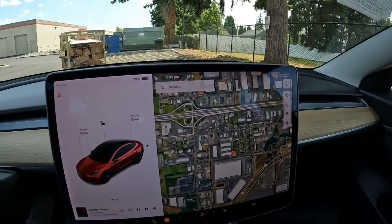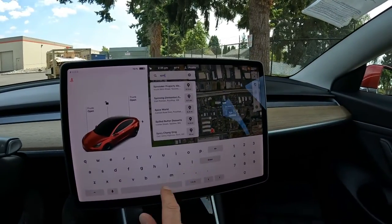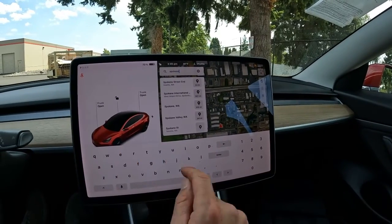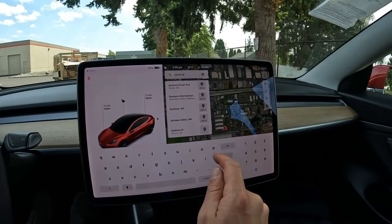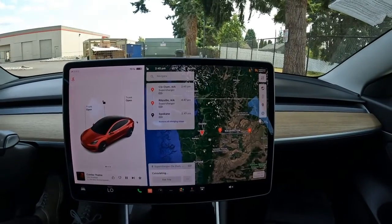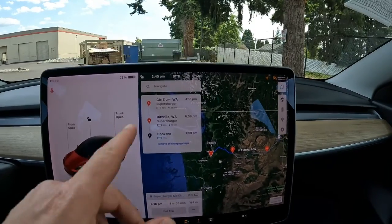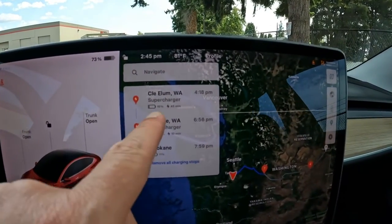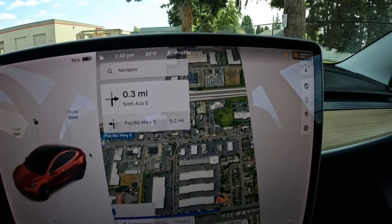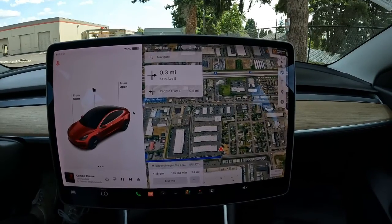Right now we're at 73% charge — fairly charged — but if I want to go to Spokane, I'm not going to have enough juice to make it on one charge. Tesla's trip planner is very cool and more complex than most — it accounts for outside temperature, tire pressure, ambient temperature, and elevation. It plans your whole trip and tells you where you need to stop to charge. For example, it says I'll charge in Cle Elum, arrive with 15%, charge for 45 minutes, make another brief stop, then make it to my destination. You can see it's possible to road trip in a vehicle like this — and Spokane's a long drive.